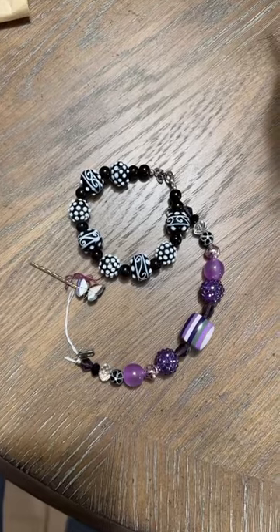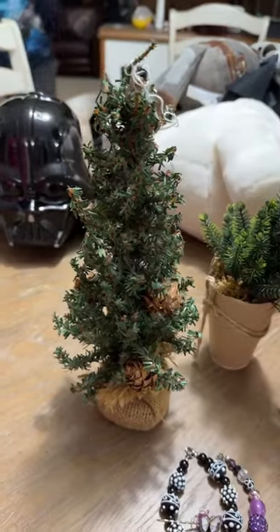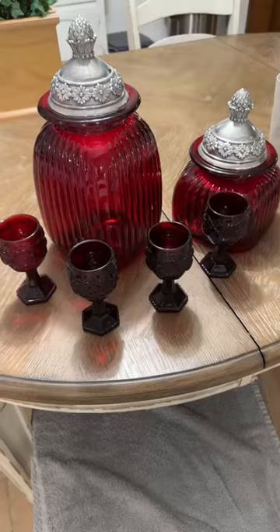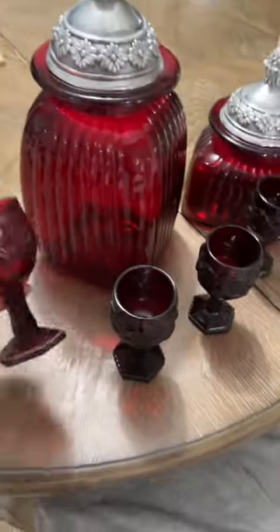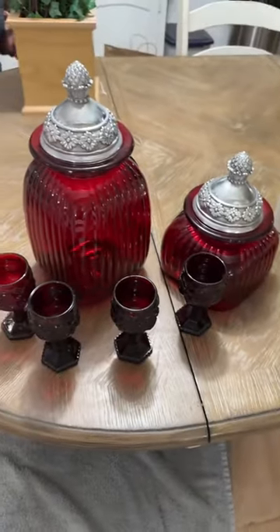Middle Little grabbed herself a couple of bracelets and this cute little butterfly hairpin. She also grabbed this little decorative tree to go with her other collection that she has started. Ryan got this little set of four brandy glasses and then these red canisters to go in the study.